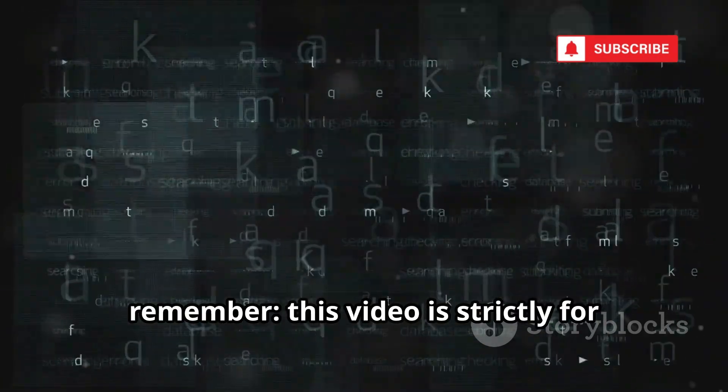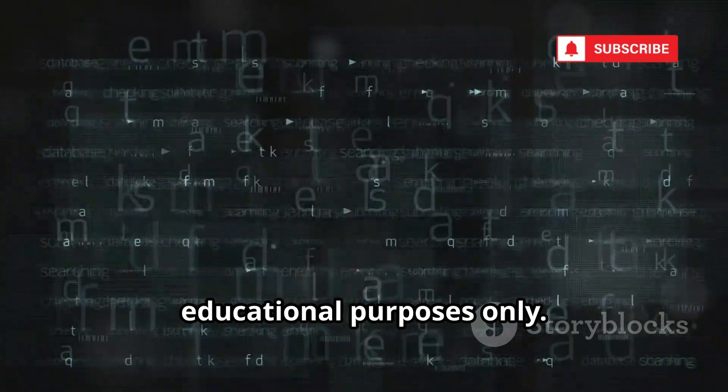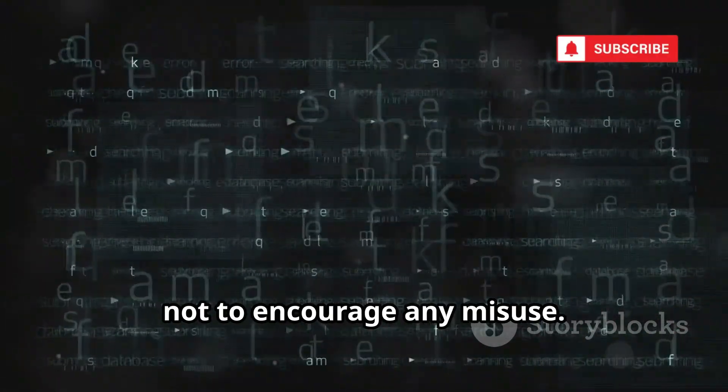Before we begin, remember, this video is strictly for educational purposes only. We're here to inform and empower, not to encourage any misuse.